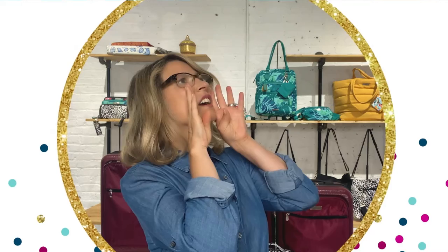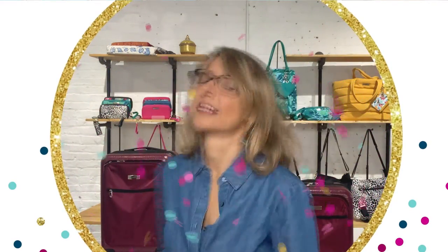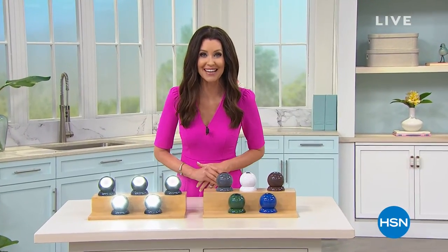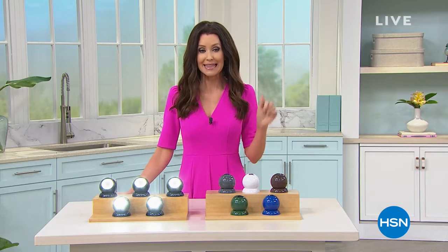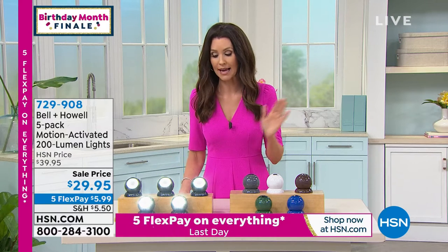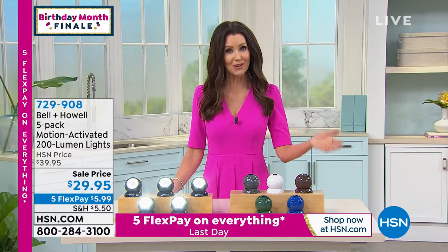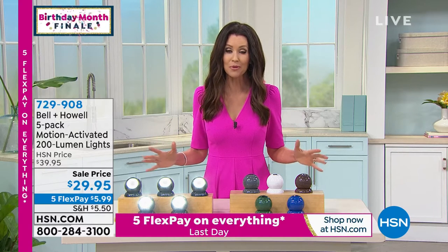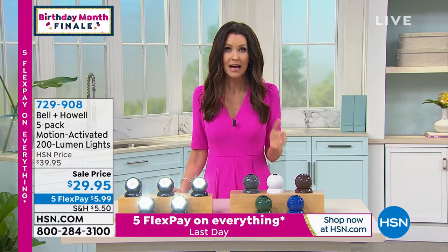We're celebrating 44 years of bringing you innovative, incredible products that really do enhance your life. This is your final about an hour and 20 minutes of our entire birthday month — some of these items we saved until now for you to get your hands on them. We've had so many brand new customers to HSN this month. If you are one of them, you can go to hsn.com, download the HSN app, or call the phone number on your screen. If you don't order right now, prices will go up and we'll start selling out of colors.